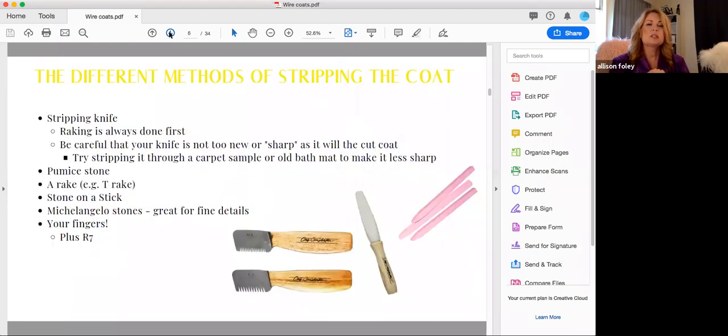There are different methods of stripping the coat. If you're using a stripping knife, raking with the knife is done first. Be careful that your knife is not too new or sharp, as it will cut the coat. Try stripping it through a carpet sample or an old bath mat to make it less sharp.